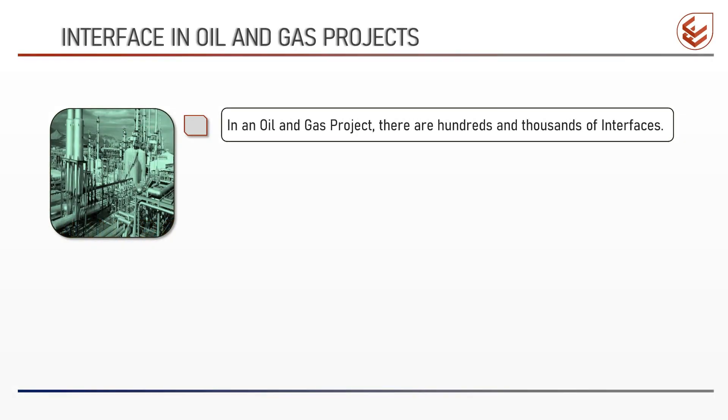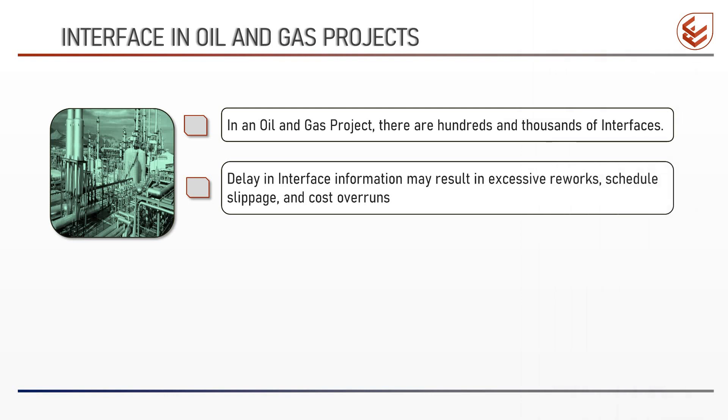In a typical oil and gas project, there are usually several hundred and many times thousands of interfaces. These interfaces need to be communicated and resolved at the right time. Delay in obtaining the correct interface information may result in excessive reworks, schedule slippage and cost overruns.